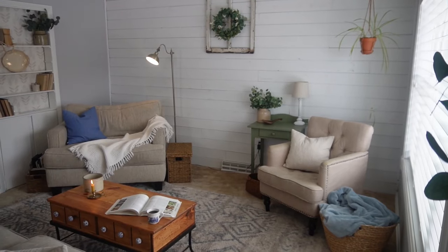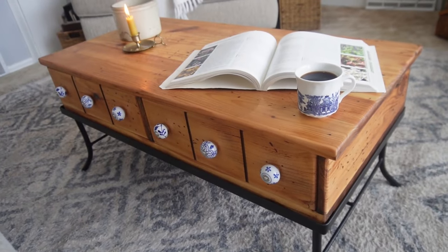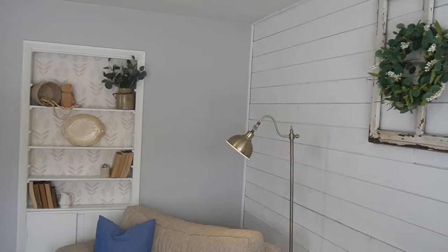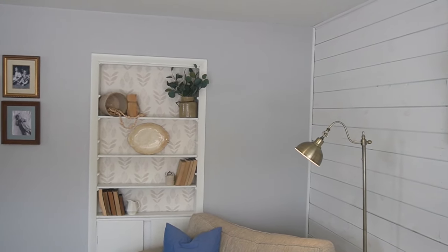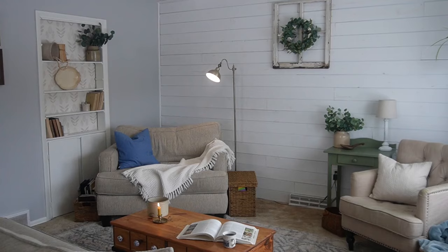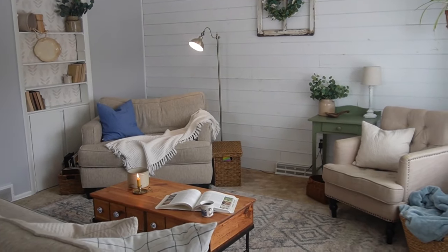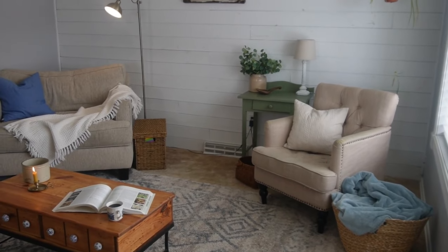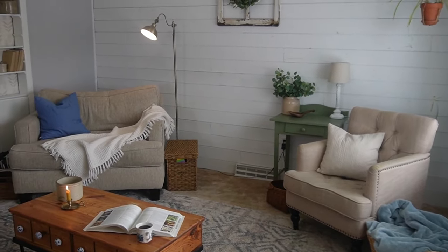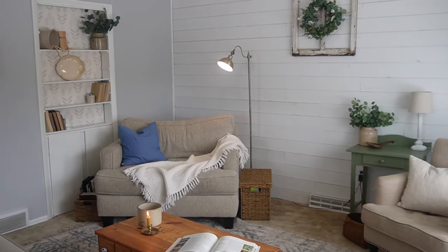A cozy winter refresh in my living space. I have done a few little things to make my space fresh and new for the winter season. I love our little cozy home of 950 square feet, but with small spaces there sometimes needs to be some change. I wanted to really cozy up this space, especially here in the winter months for when we're inside more.